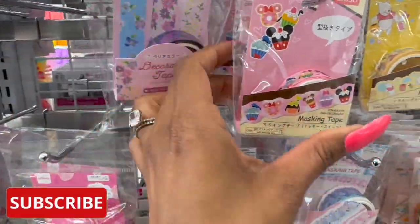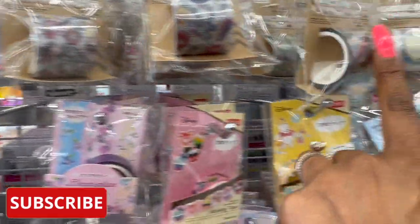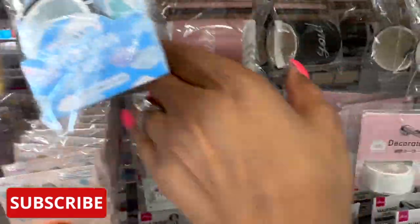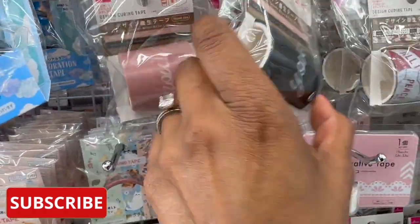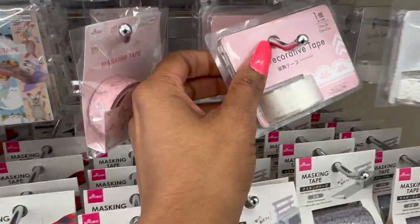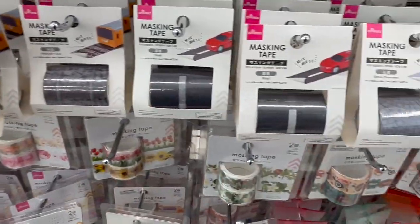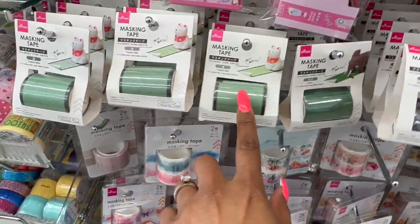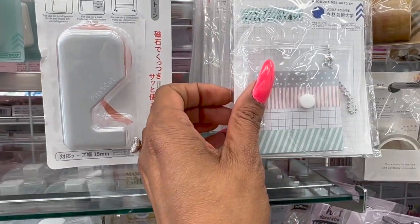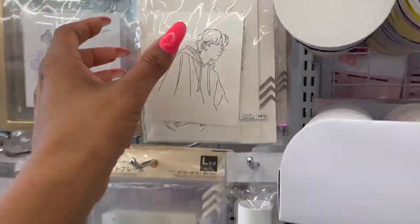It looks like they did get some new decorative washi tape. Look at the Disney one — so cute! They have Winnie the Pooh and these florals, and then look at these 'thank you' ones in pink and black. There are some cute ones — really pretty for a dollar seventy-five. They also have masking tape out, and they have a portable masking tape holder and a tape cutter.